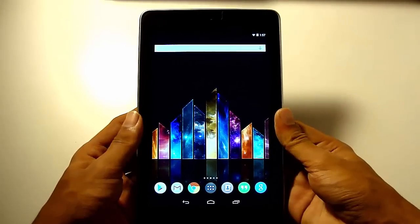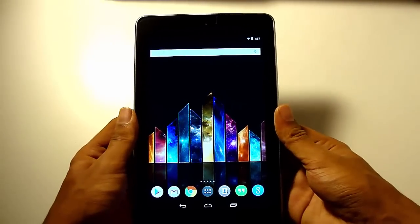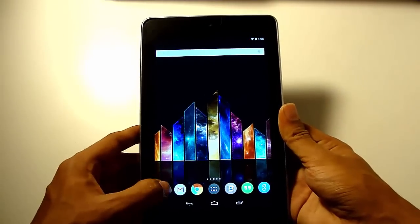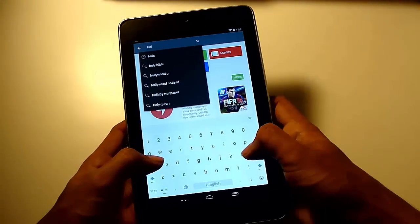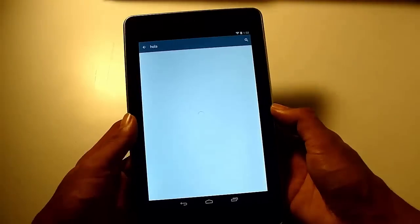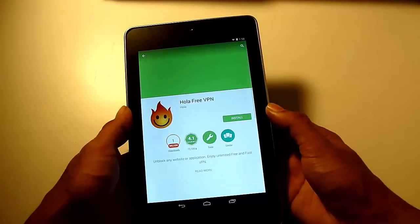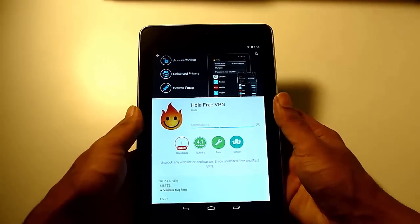There are many methods to do this but this is the easiest method. However, you will need an app called Hola — H-O-L-A. It is a VPN app. Just go to your Play Store, search Hola, and this is the app Hola Free VPN. Click on it and install it. It is a free VPN.